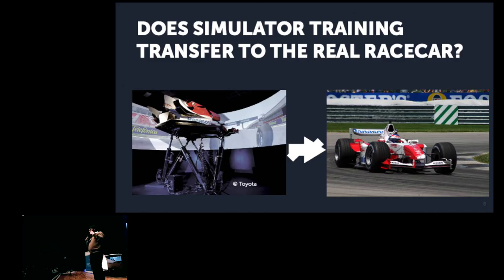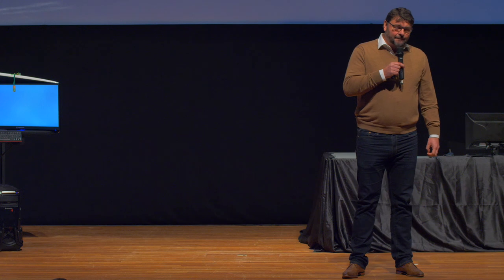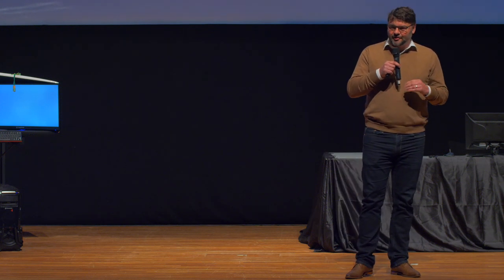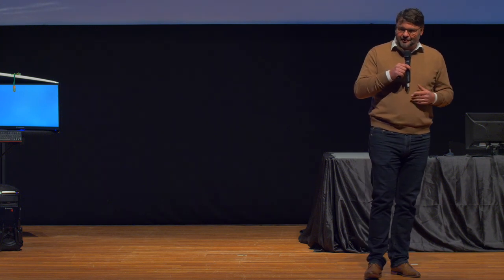That's why we need big machines in driving simulation if you want to transfer training to the real car. This is a system we built for Toyota in Cologne — they wanted to train drivers how the race car would behave in reality. But the use of the simulator is limited. You can train the driver how the track looks and how to cut a corner, but he cannot really train the skill of driving on the edge of the car's performance. You cannot render the same kind of acceleration as in the real system because you would have to leave the room — the space is not big enough. So it doesn't really transfer from the simulator to the race car.